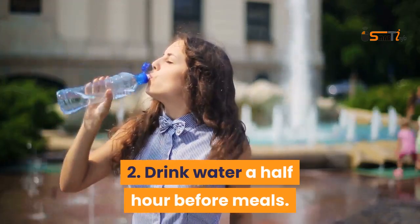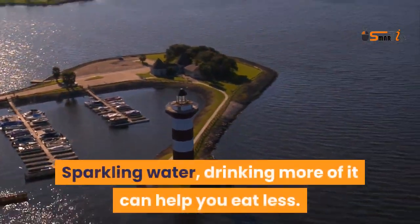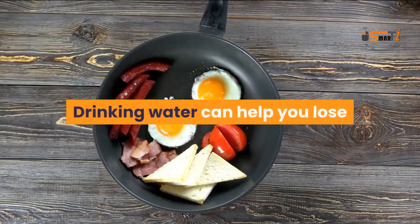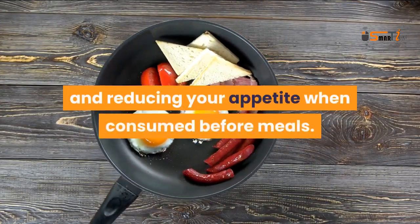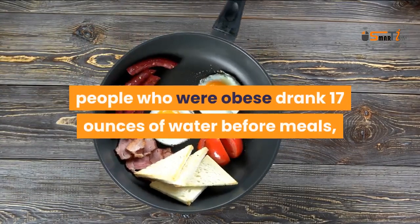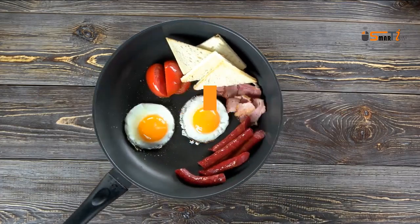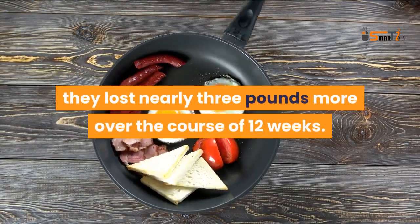Drink water — or sparkling water — a half hour before meals. Drinking more of it can help you eat less. Drinking water can help you lose weight by helping you burn more calories and reducing your appetite when consumed before meals. People who were obese and drank 17 ounces of water before meals lost nearly three pounds more over the course of 12 weeks.